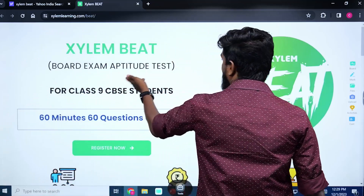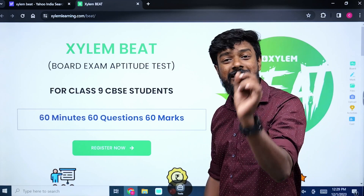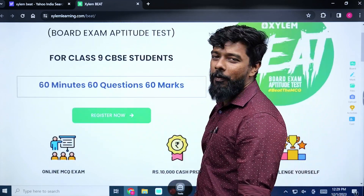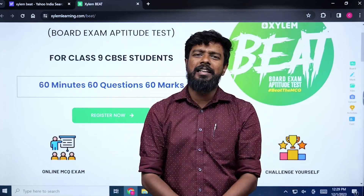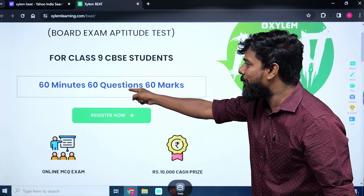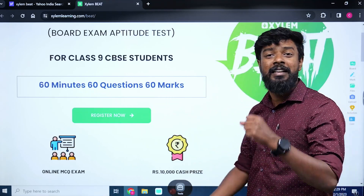Both examination aptitude test is exclusively for Class 9 CPSC students. There are 20 questions from Maths, 20 from Science, and 20 from Social Studies. Total time is 60 minutes.